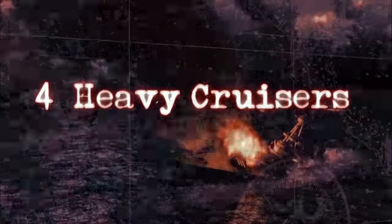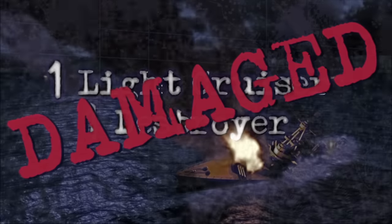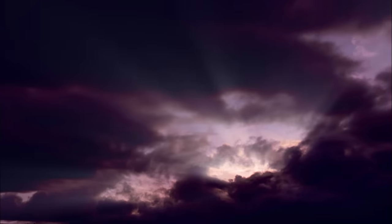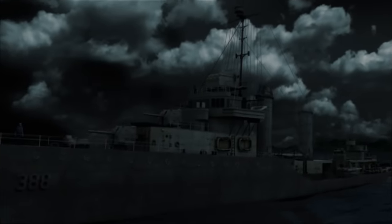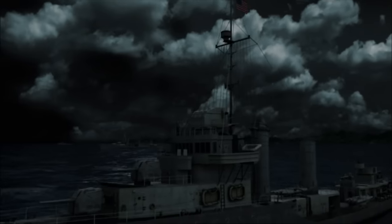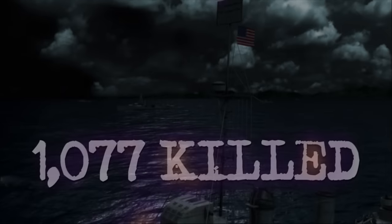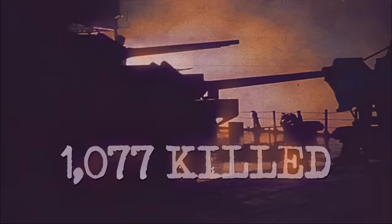In just 32 minutes, the enemy sinks four heavy cruisers and badly damages a cruiser and a destroyer. What remains of the American fleet escapes out to sea. So many sunken ships are left behind that the sea lane is nicknamed Iron Bottom Sound. Over 1,000 US sailors are killed in the night battle of Savo Island. It's a steep price to pay for underestimating the enemy.